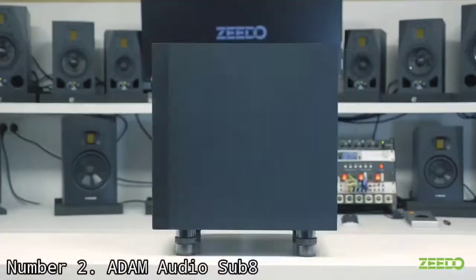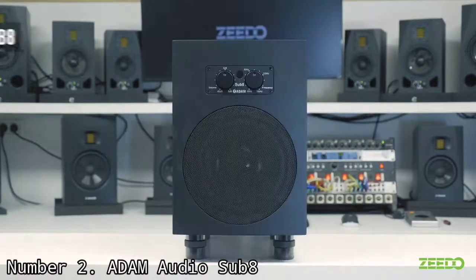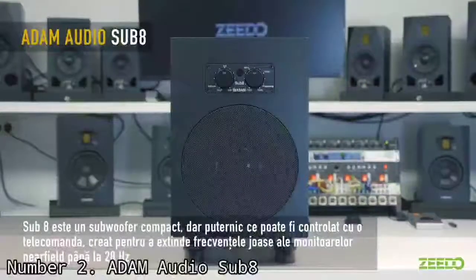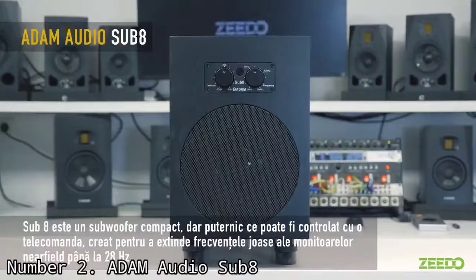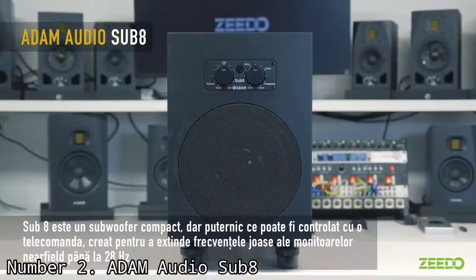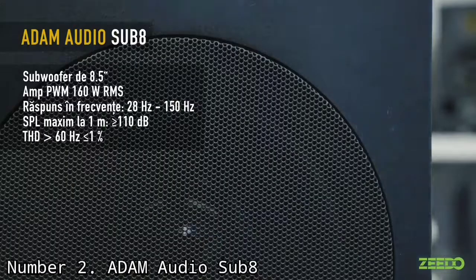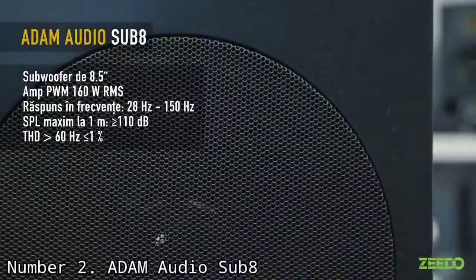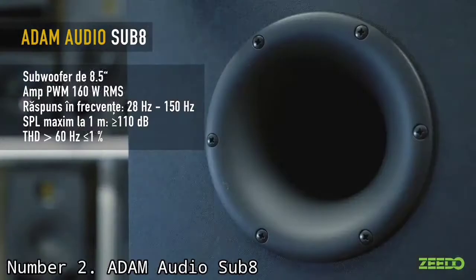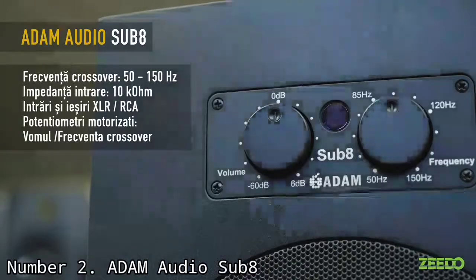Number 2: Adam Audio Sub8. The Adam Audio Sub8 is an 8.5-inch powered studio subwoofer ideal for smaller studios up to 20 square meters in size. It is a very compact yet powerful subwoofer. The Sub8 is a sealed subwoofer, which means it does not have a port like you usually see on normal studio monitors. The Sub8 extends the frequency range of your near-field studio monitors down to 28–30Hz, with a frequency range itself of 28Hz to 150Hz, along with the 8.5-inch woofer.